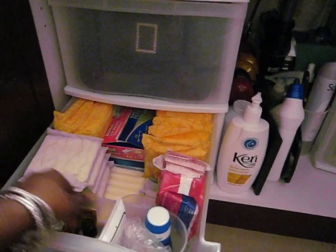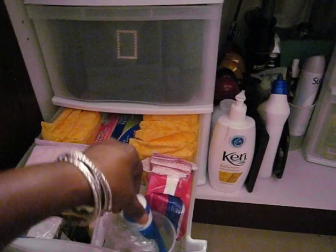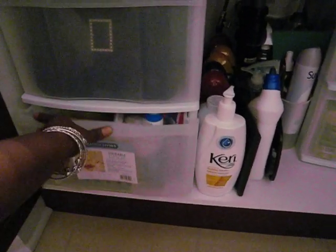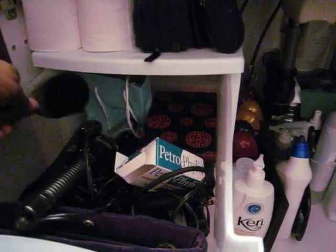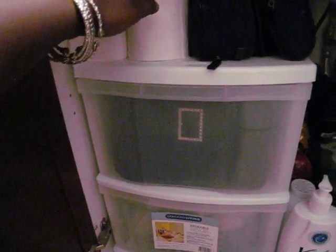I also repurposed a shower caddy that wouldn't stick anymore and put it in here with extra soap and extra mouthwash. In another container I have my curling iron, an extra brush, and my blow dryer. On top I put extra toilet paper.